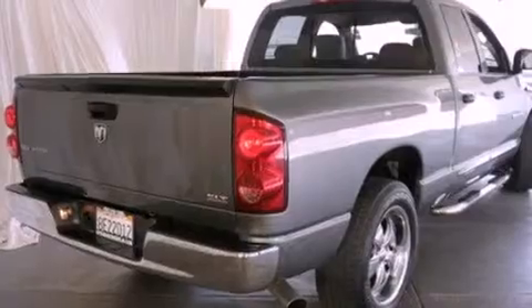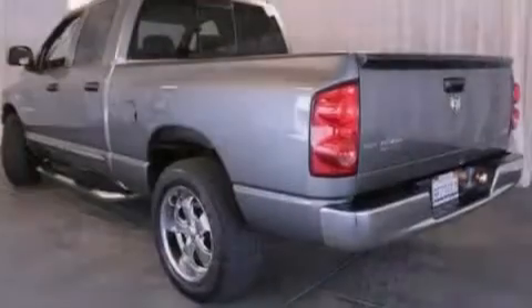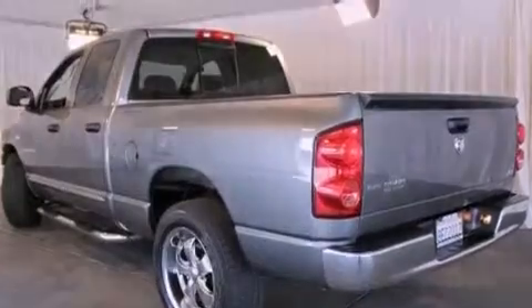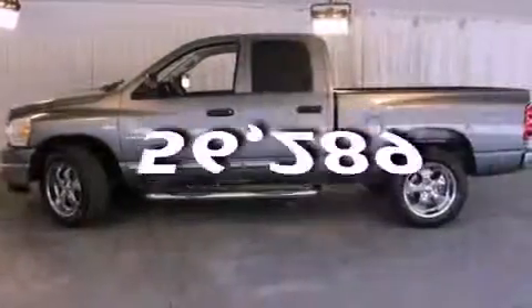Features include air conditioning, speed-sensitive wipers, a CD player, an anti-lock braking system, driver and passenger multi-stage airbags, and this vehicle has fewer than 57,000 miles on the odometer.